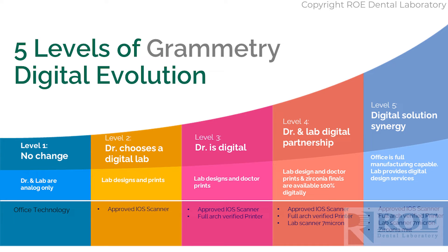Level four — you actually have a lab scanner. You simply take the OptiSplend and do a quick scan with the lab scanner, and we can make a model-free, coping-free final zirconia restoration. Level five, which is not too common yet but coming, is for offices that have the ability to mill their own final zirconia. We can provide the files to do so — all with Grammetry.